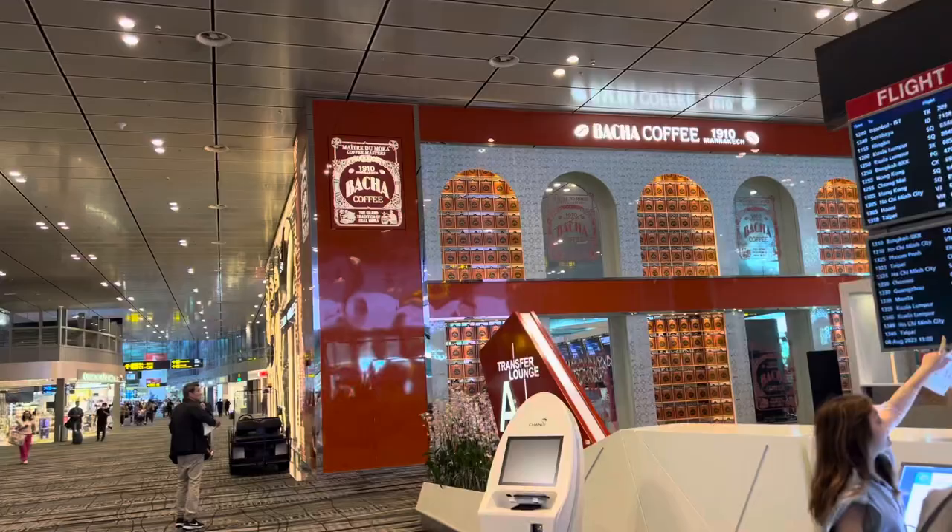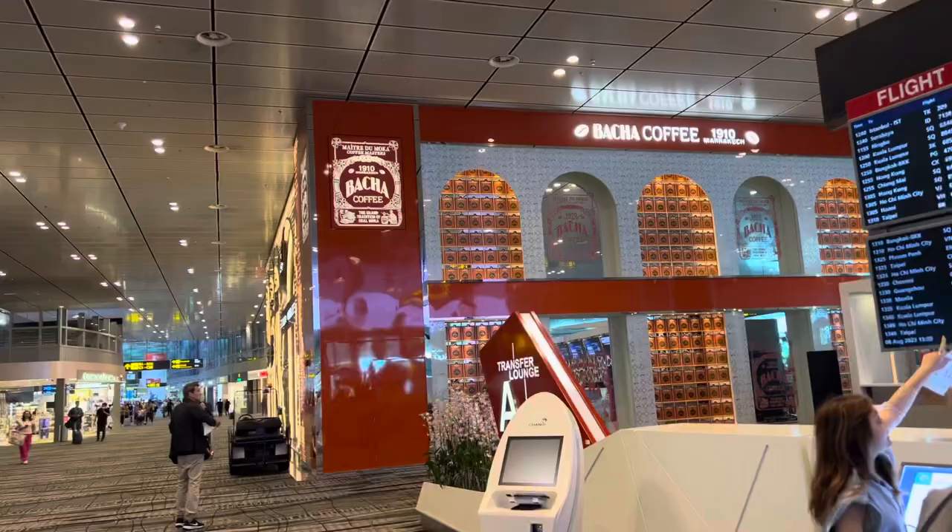Now, Terminal 3 A gates. There's Baca Coffee! And now we head to the Silver Kris lounge — up the escalator!